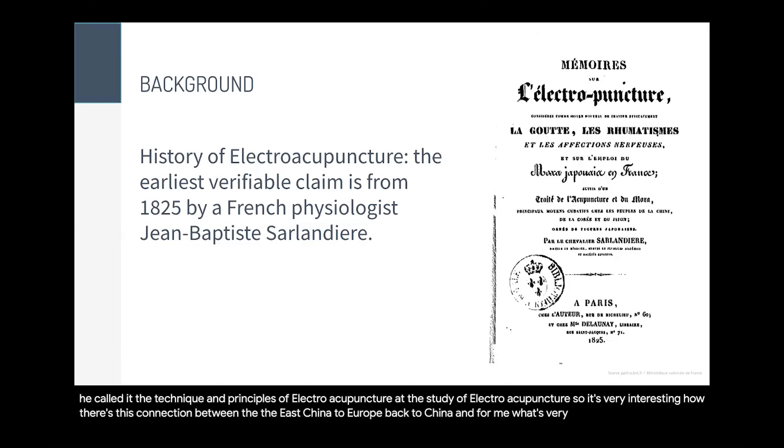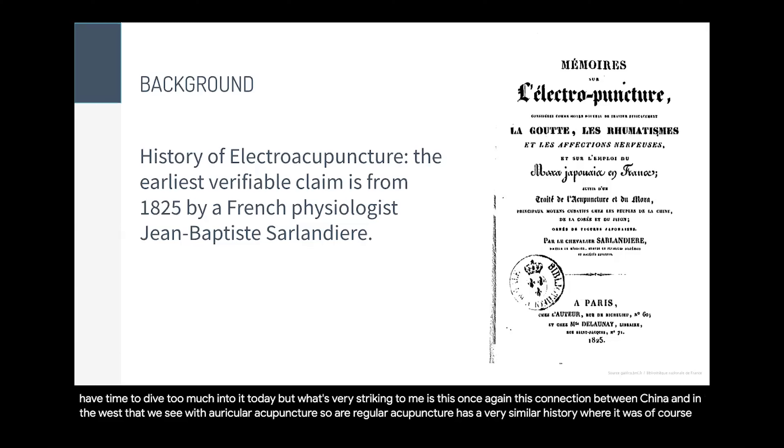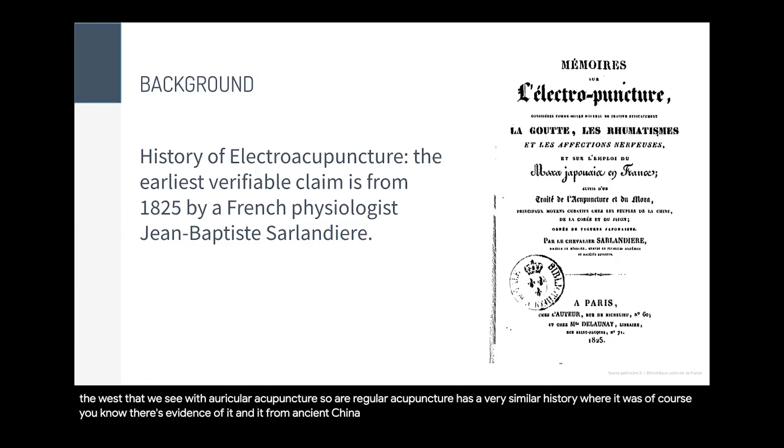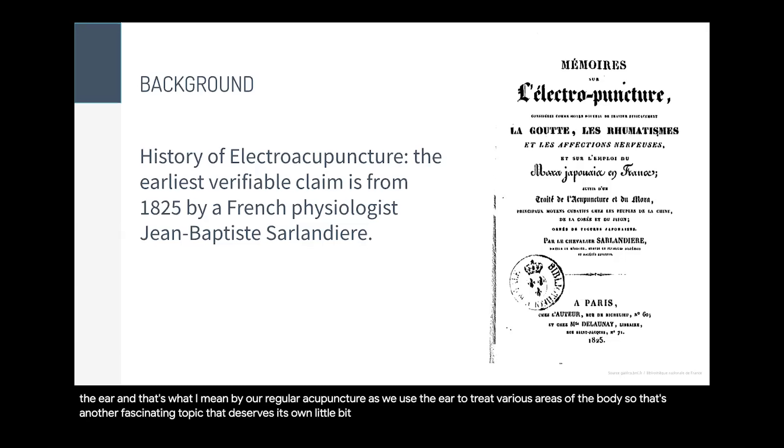What's very striking is this connection between East and West that we see with auricular acupuncture. Auricular acupuncture has a very similar history — there's evidence of it in ancient China, but it was really popularized by a French and also a German researcher who standardized and presented to the international community this map of the points on the ear. Auricular acupuncture uses the ear to treat various areas of the body — a fascinating topic that deserves its own presentation.